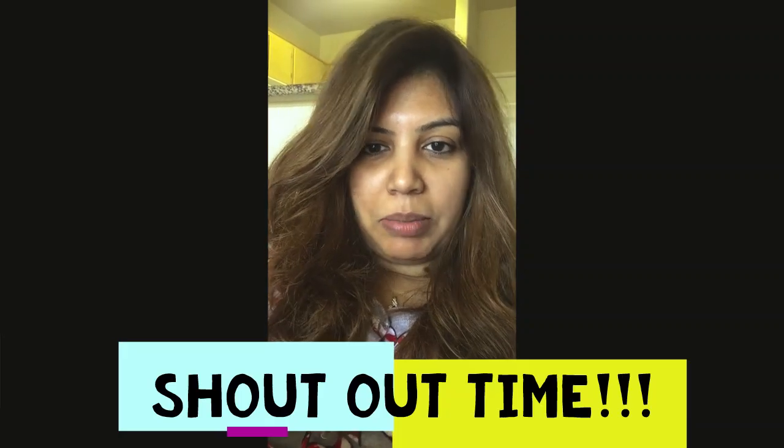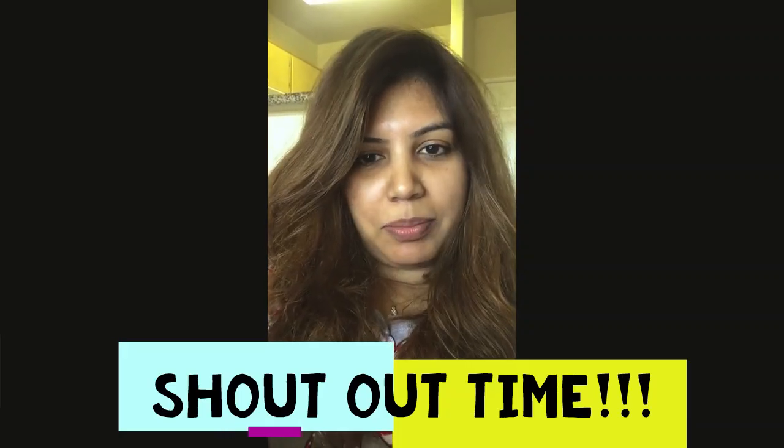Today's shoutout goes to my bhabhi who always shares my videos and pictures as soon as I put them up on my blog. So thank you bhabhi and keep supporting.